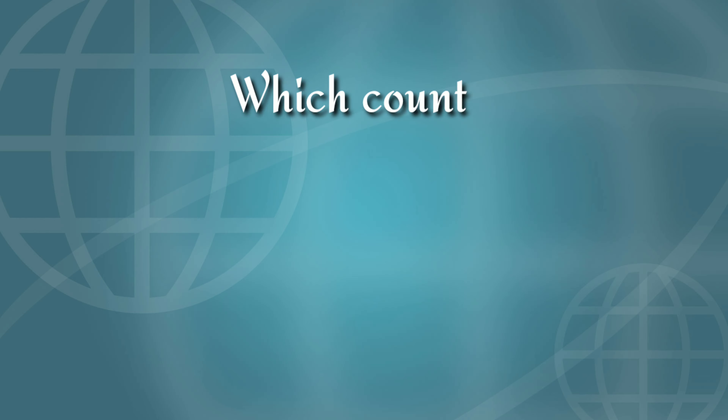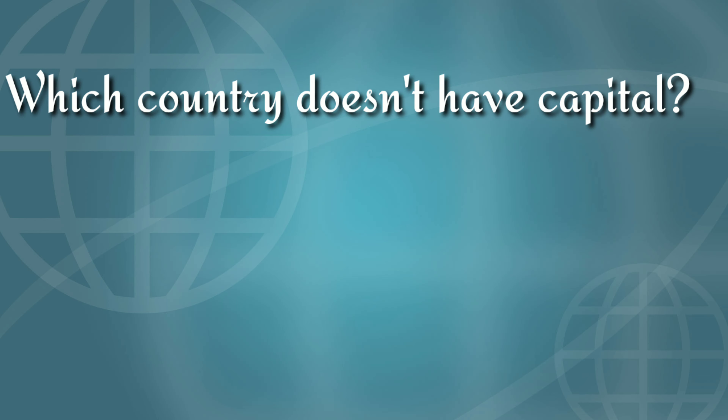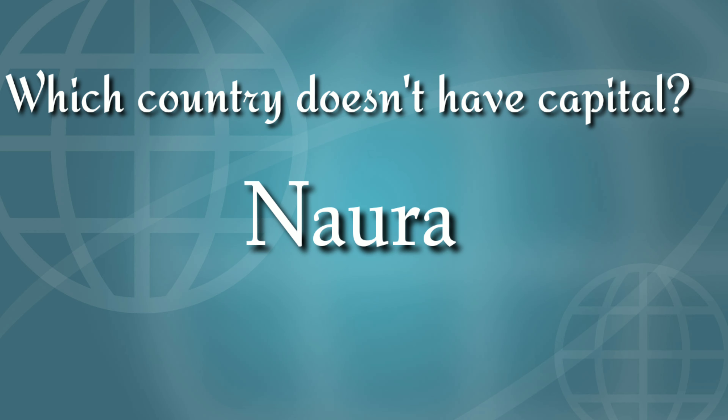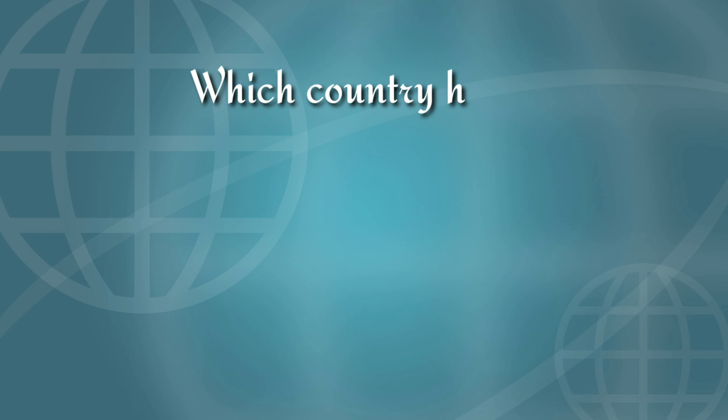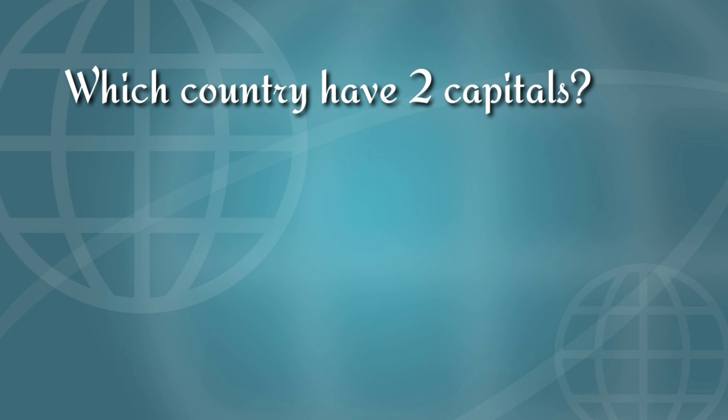Which country doesn't have a capital? Nauru. It is a tiny island in the Pacific region without a capital. The fourth question is: which country has two capitals? The answer is Bolivia.